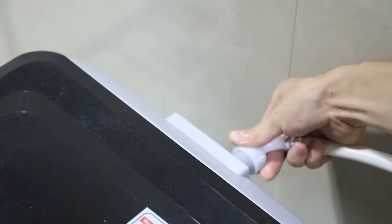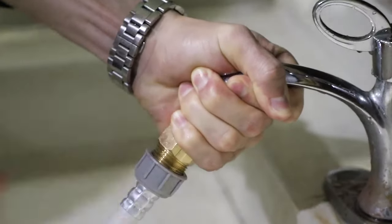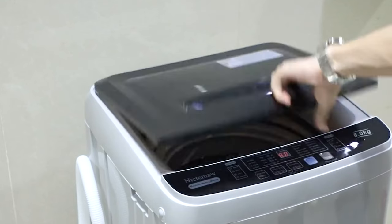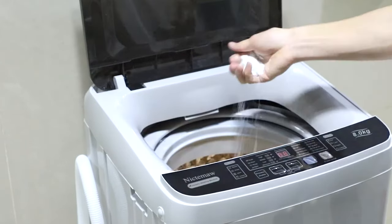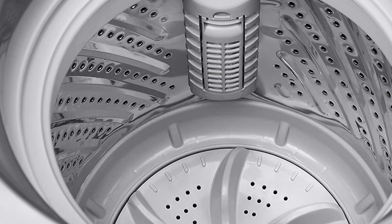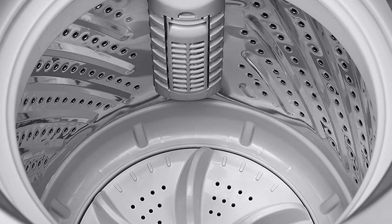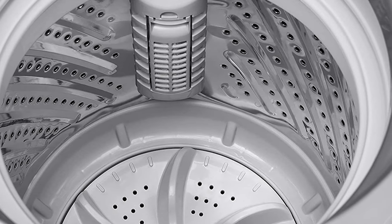With everything in the world getting more expensive, sticking to a monthly budget can feel impossible. So if you have recently moved into an apartment that doesn't have washing or drying facilities and no hookups, it can be even more stressful. If you don't live near a laundromat, trying to get your washing done every week can be a nightmare.